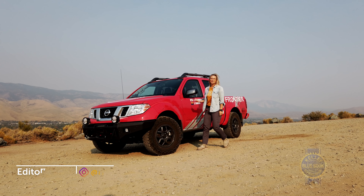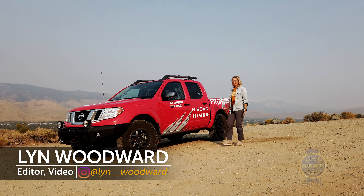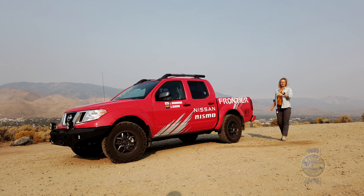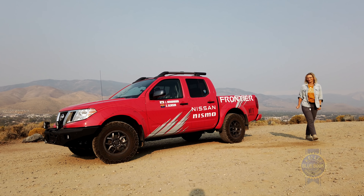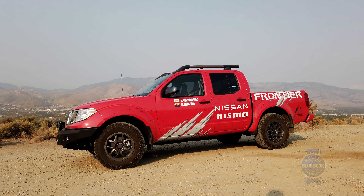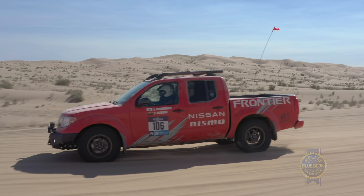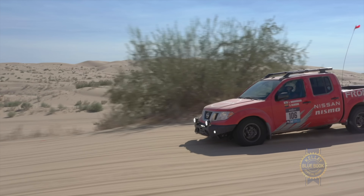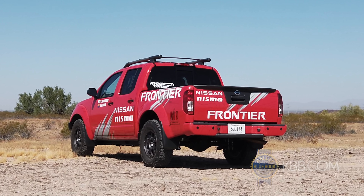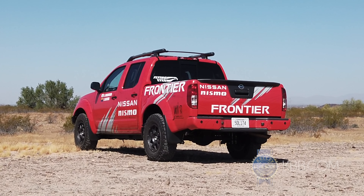This is the 2020 Nissan Frontier. Obviously you're probably not going to get something like this at the dealer, but it might surprise you what you can get off of this truck. First, let's get the elephant in the room out of the way: yes, the Frontier has not seen a major redesign since 2004, so there are lots of things that will look familiar here. Regardless of what's dated, this is actually going to be a special review.